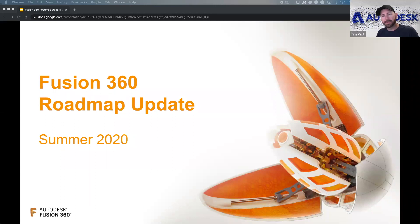Hey everybody, I'm Tim Paul. I'm one of the product managers on the manufacturing team. I'm super excited to share with you guys just a little slice of a lot of the goodness that we're doing in manufacturing. I've been making parts for a long time and it's fun to see all the things we need to bring to you guys. Let's get started.